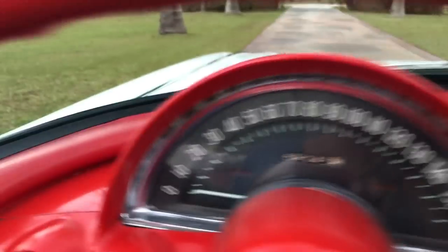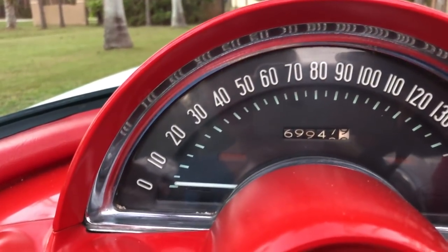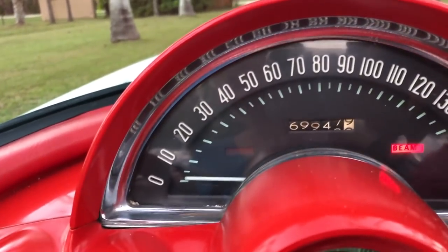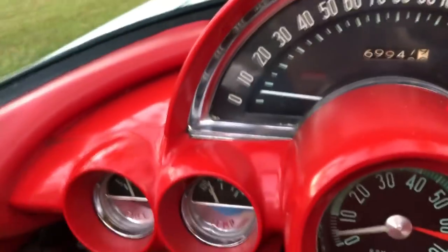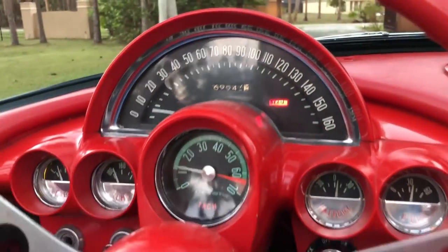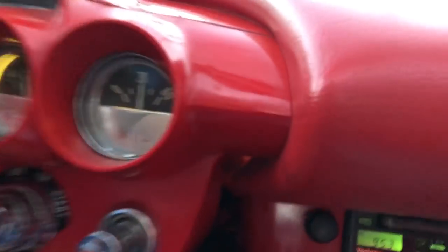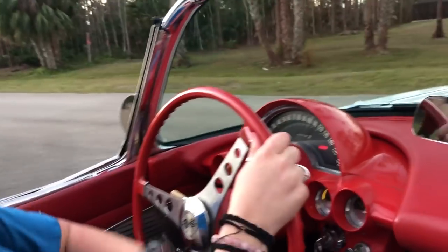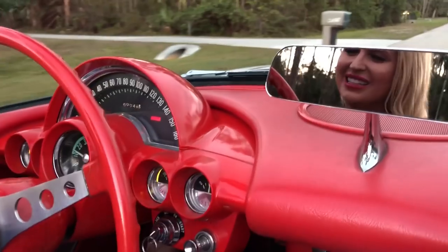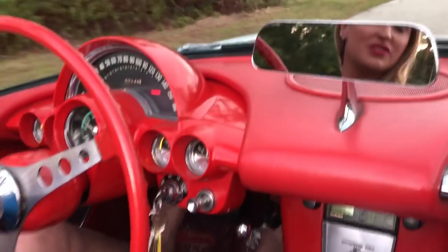We have a four-speed manual transmission here. The odometer reads 69,947 miles. I'm just going to get out here on the street — so much fun to drive. It doesn't mean I'm the best at driving it, but at least it's fun doing it, and I'm just going to shift it here.